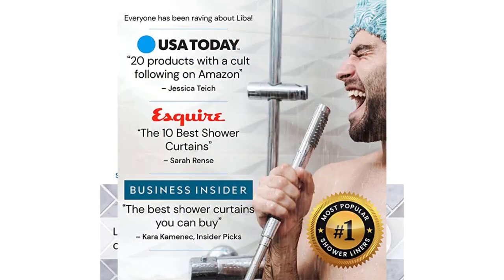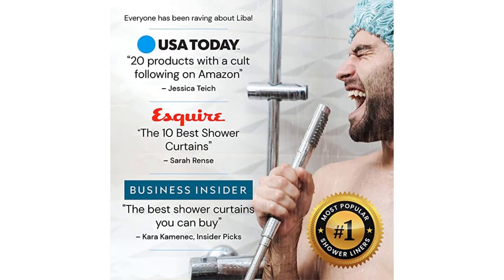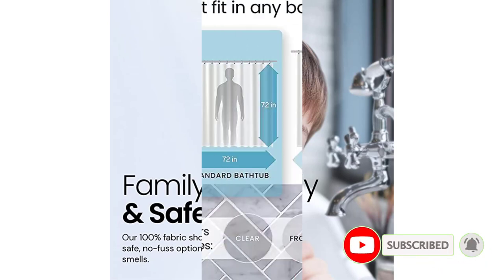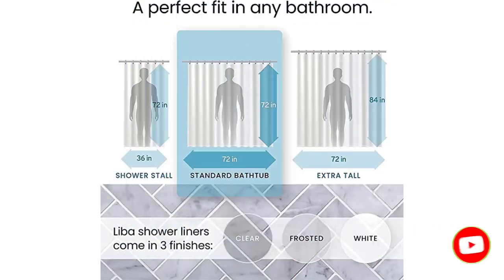Best features — Material: Piva. Sizes available: 3. Styles/colors available: 4. Magnets: 3. Hanging style: metal grommets. Weight: 8G, 11.2 ounces. Positives: excellent at preventing leakage, eco-friendly, magnets at the bottom, durable and long-lasting. Negatives: stiff and heavy.